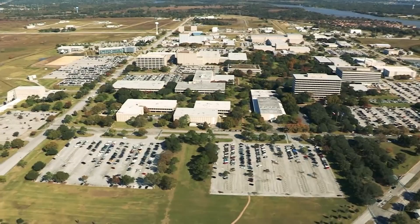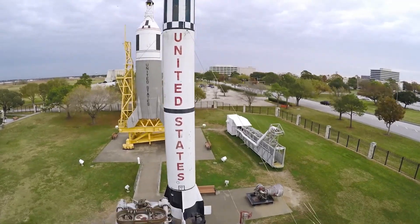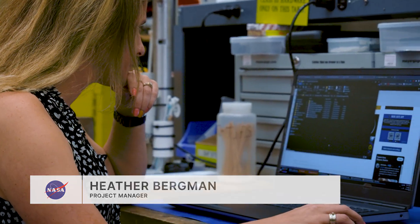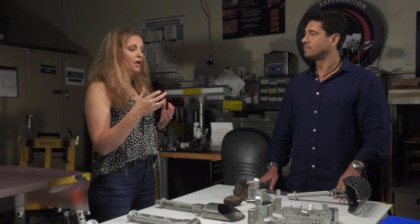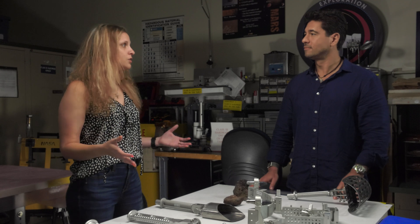I recently went to Johnson Space Center in Houston, Texas to meet four experts who can help you succeed on your mission. Heather Bergman is a project manager overseeing the team designing the next generation of lunar geology tools. A project manager has to wear a lot of hats. They have to understand the problem you're trying to solve, understand their team members and delegate different activities based on strengths, and fill in any gaps where their team needs them.